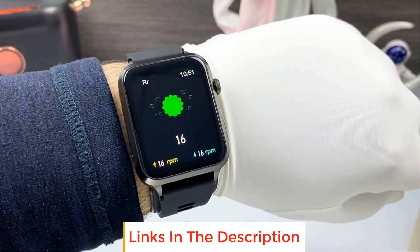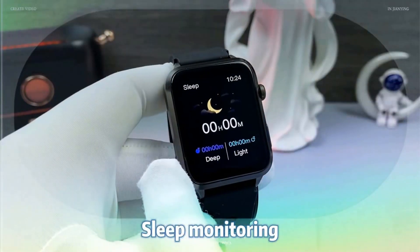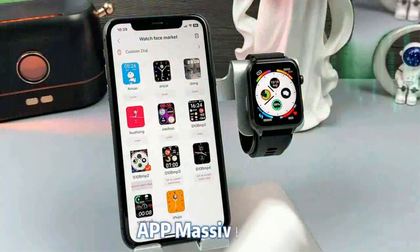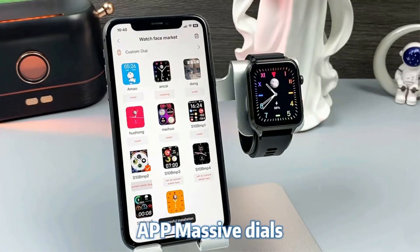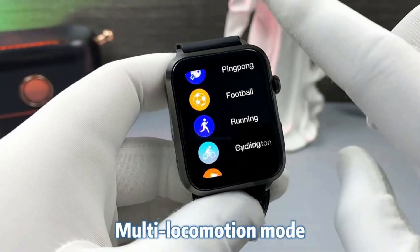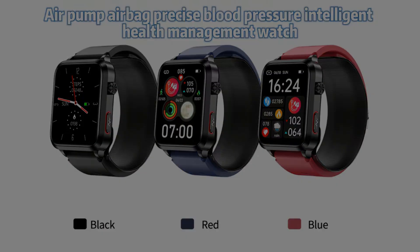Multiple exercise modes. Screen size: 1.92-inch high resolution 320x386 display. Bluetooth 5.2 with low power consumption. Battery capacity: 240 mAh. Charging type: magnetic charging. Charging time: about 3–4 hours. Use for 7–12 days and standby for 30–40 days.